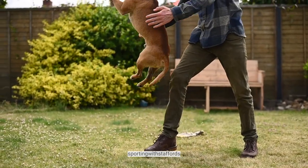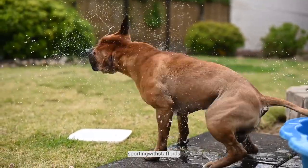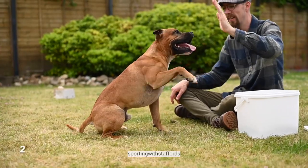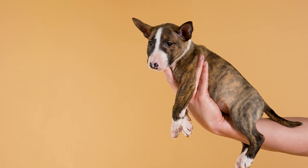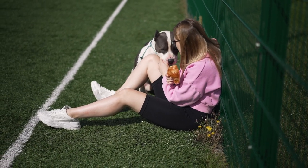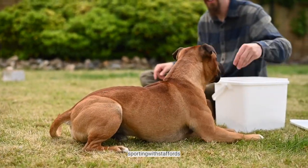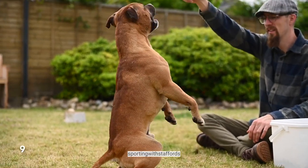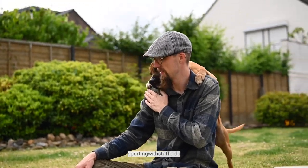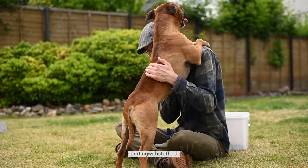Likewise, Staffies are generally very straightforward to train. They are smart and always eager to please, but their stubborn streak does require a firm, patient hand. They are usually quick learners but can also be impulsive and strong-willed, so getting into the basics of puppy training early is essential. Staffies also love playing with kids but should always be supervised just in case they get too boisterous. Good lead training is also essential as the muscular Staffie tends to pull. Consistency is the key when it comes to training and socialization, and it should be ongoing throughout any Staffie's life.